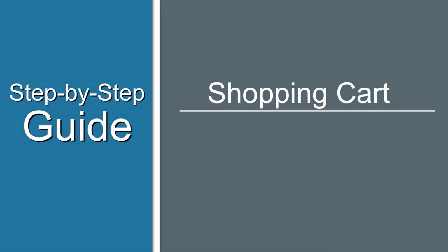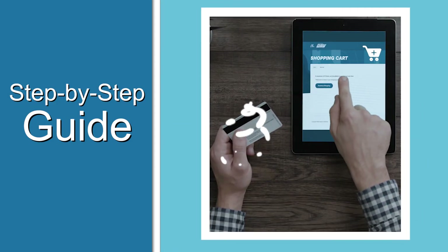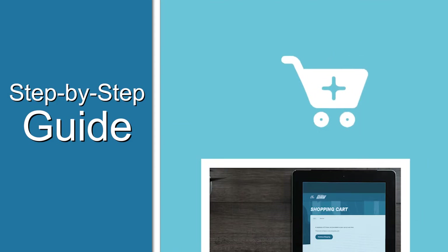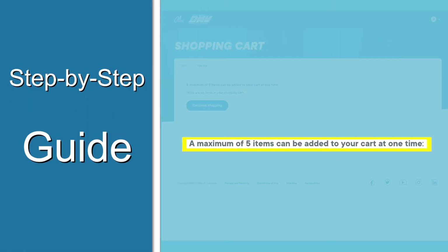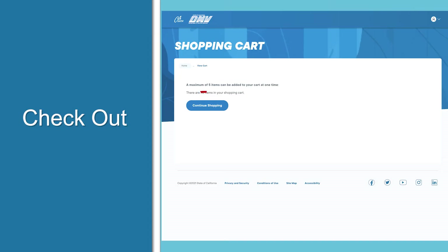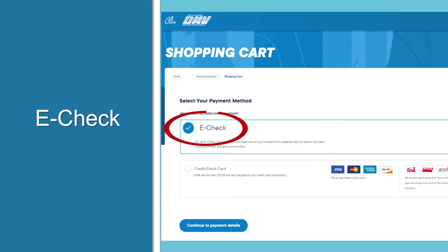The DMV has adopted a similar checkout process as many retailers. When you complete a DMV transaction, it'll be put into a shopping cart where you can place as many as five items. When you're ready to check out and pay your fees, click on the continue shopping button to choose your payment method.